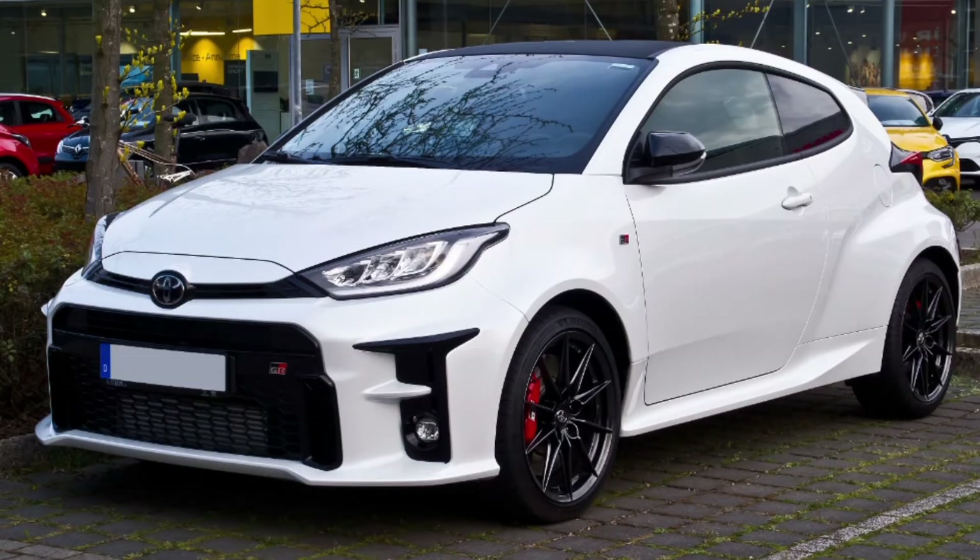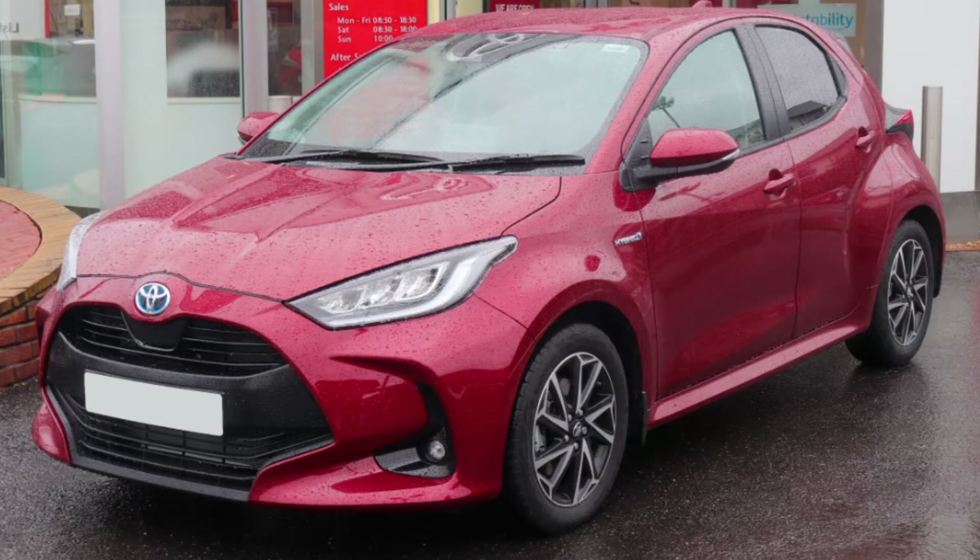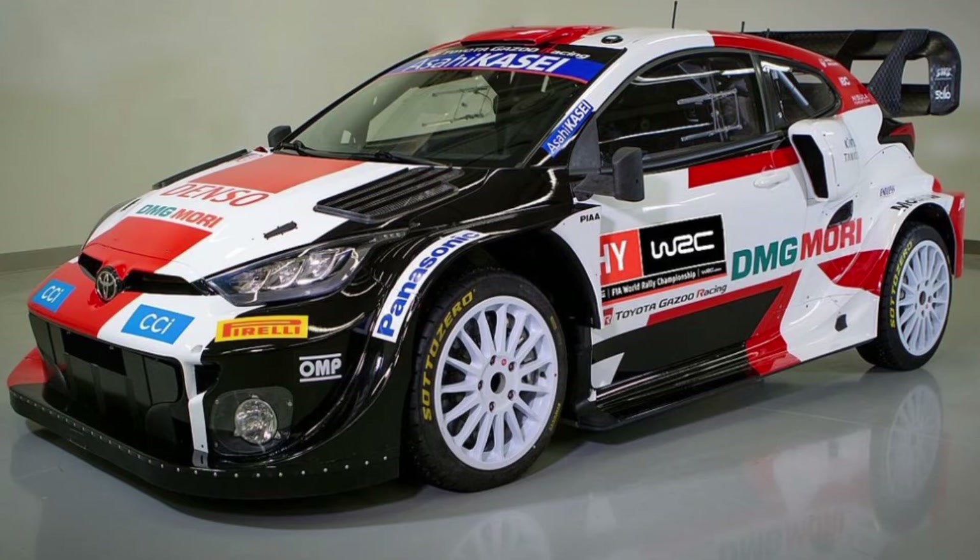Next is the Toyota Yaris GR — GR standing for Gazoo Racing. This is a rallying Yaris. Look — there's the Yaris, and there's another WRC Yaris. Who would have thought of a rallying Yaris?